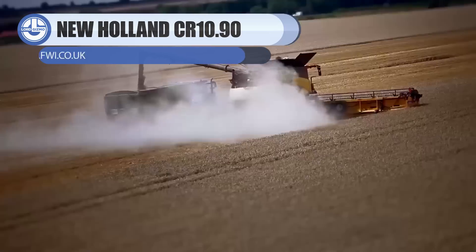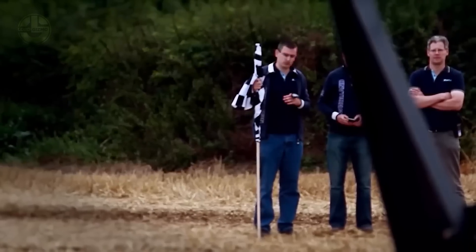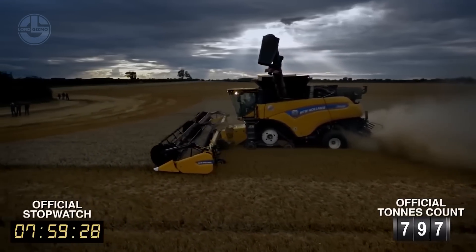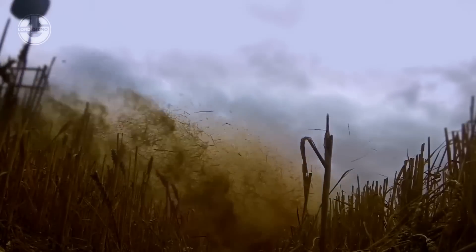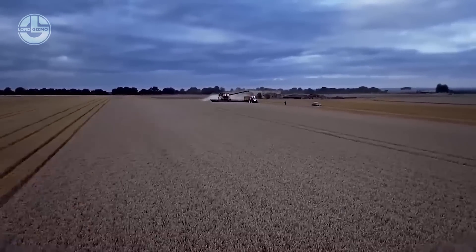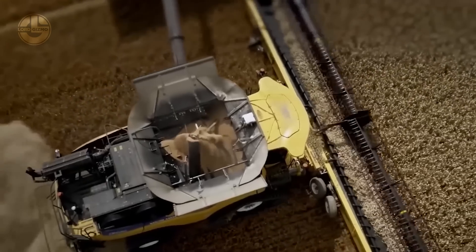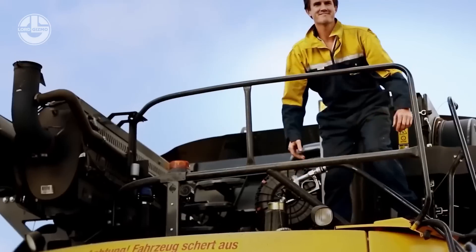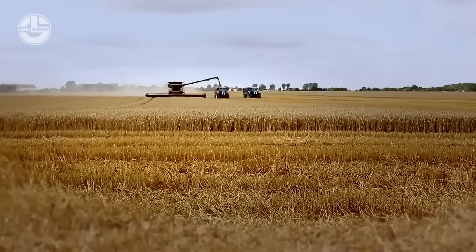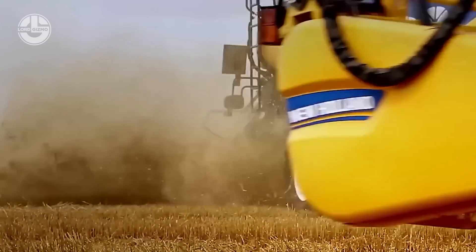Let's get on to the biggest combine harvester by New Holland. This is the New Holland CR 10.90 powered by a 652 horsepower FPT Cursor 16 engine. Since its release, this machine has set a new world record harvesting 797.656 tons in 8 hours. This combine harvester also promises superior harvest quality, thanks to its highly efficient twin rotor technology that makes sure each harvest is done in an efficient and gentle way, resulting in unmatched grain and straw quality.